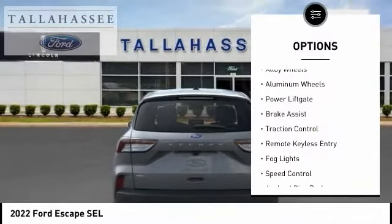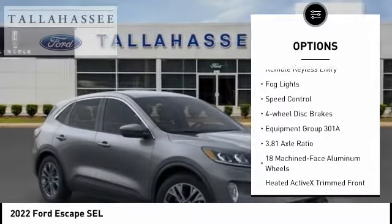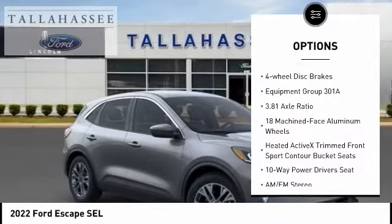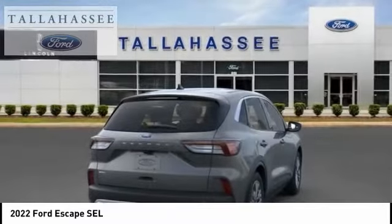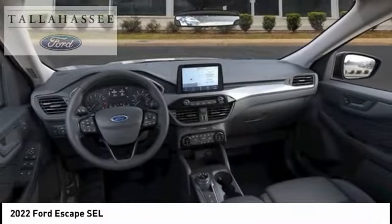Electronic Stability Control, Alloy Wheels, Aluminum Wheels, Power Lift Gate, Brake Assist, Traction Control, Remote Keyless Entry, Fog Lights, Speed Control, Four-Wheel Disc Brakes. Come see the car for yourself!